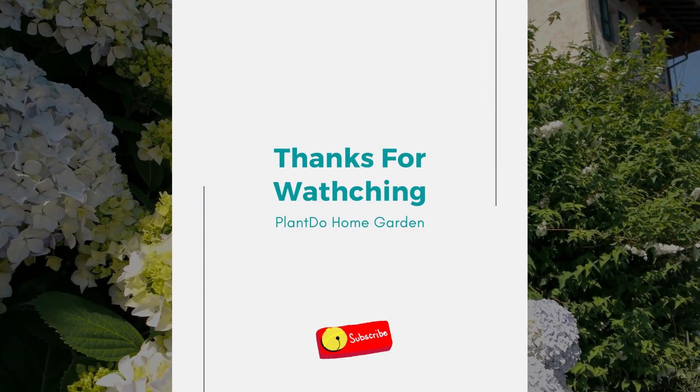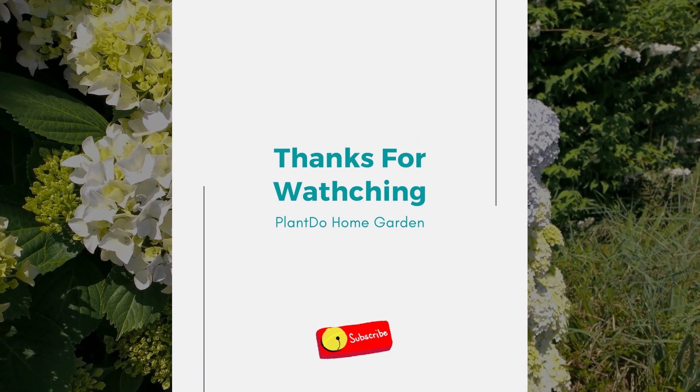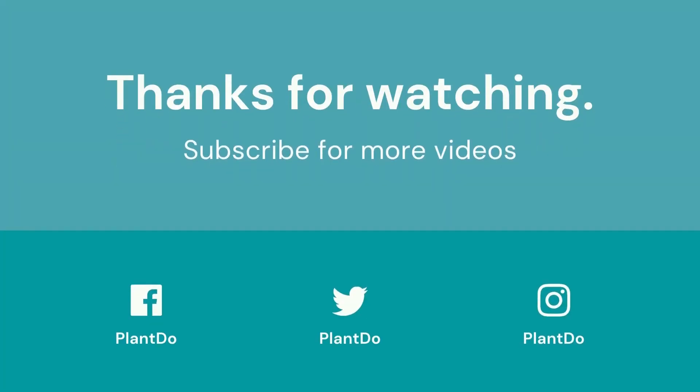Thanks for watching my video about 10 tall outdoor plants for landscaping. If you like this video, don't forget to like and subscribe to support our channel. See you in the next videos.